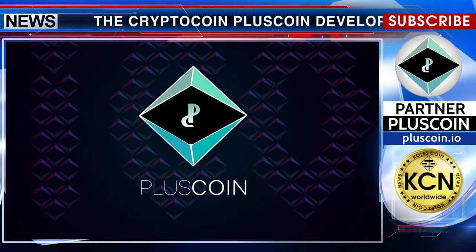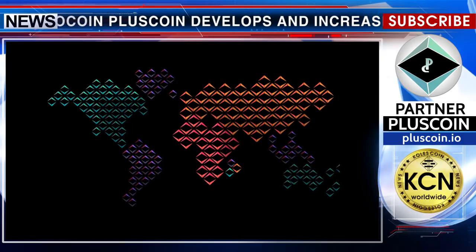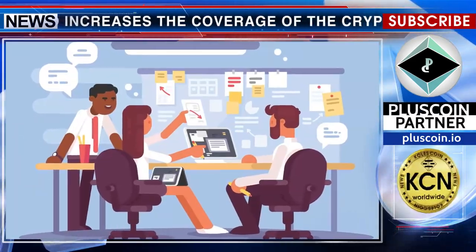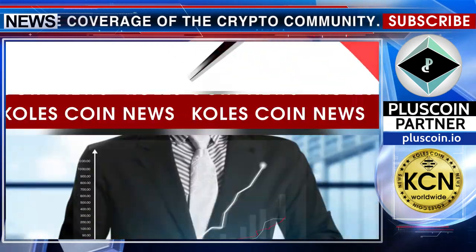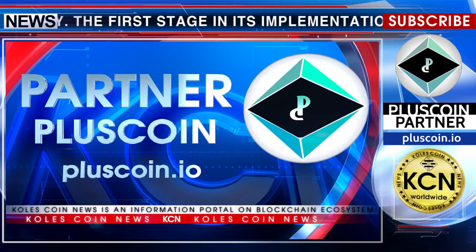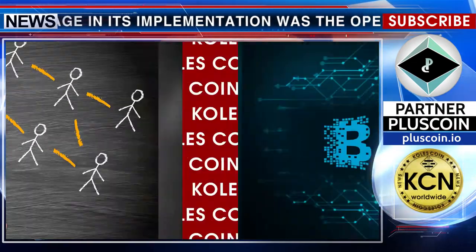CryptoCoin PlusCoin develops and increases the coverage of the crypto community. The first stage in its implementation was the opening of the Marketplace platform. The next stage will be the launch of the P2P platform — the first worldwide peer-to-peer platform implemented on blockchain.